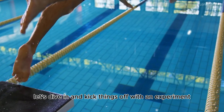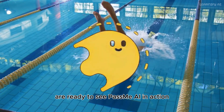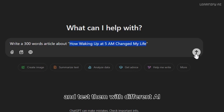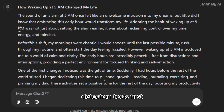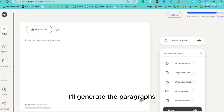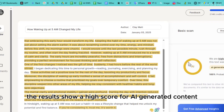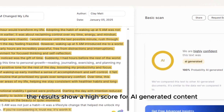Let's dive in and kick things off with an experiment to see PassMe AI in action. I'll use ChatGPT to create a few paragraphs and test them with different AI detection tools. First, I'll generate the paragraphs and paste them into the tool called GPT-0. Right away, the results show a high score for AI-generated content.